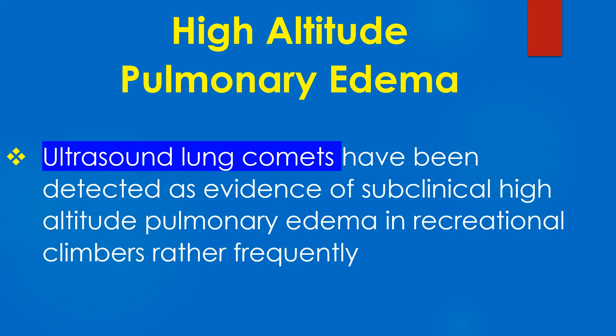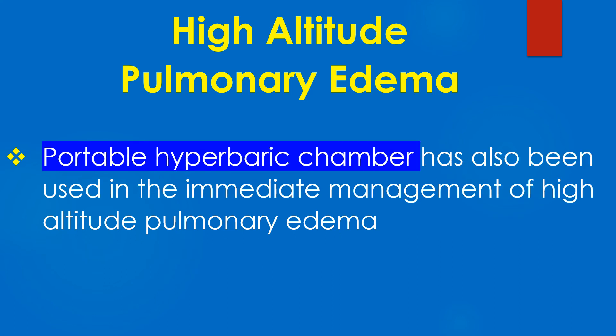Ultrasound lung comets have been detected as evidence of subclinical high altitude pulmonary edema in recreational climbers rather frequently. A portable hyperbaric chamber has also been used in the immediate management of high altitude pulmonary edema.